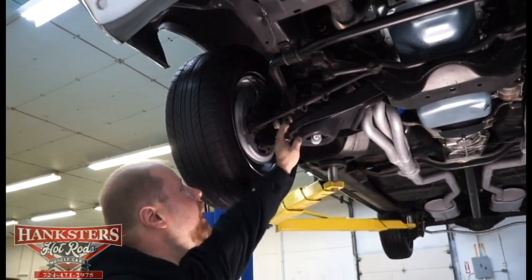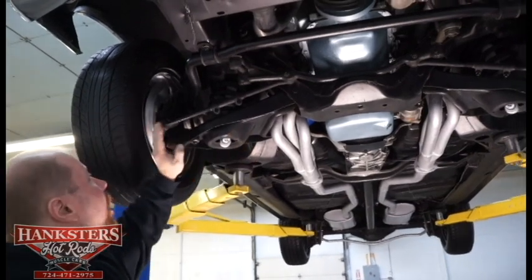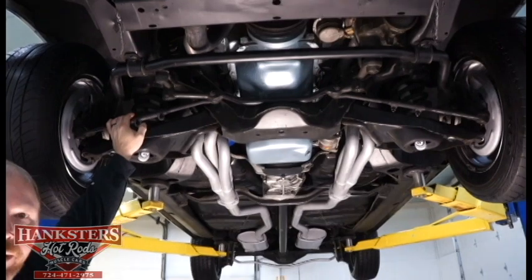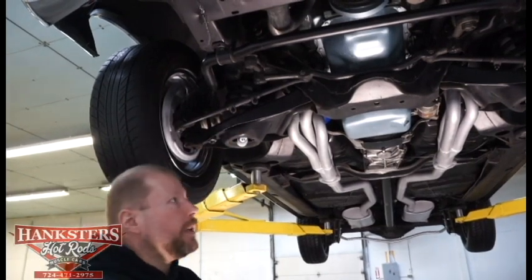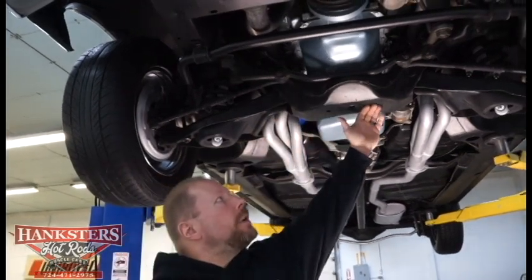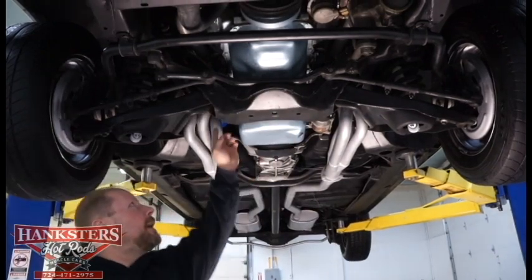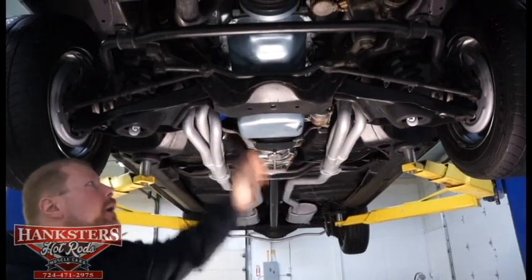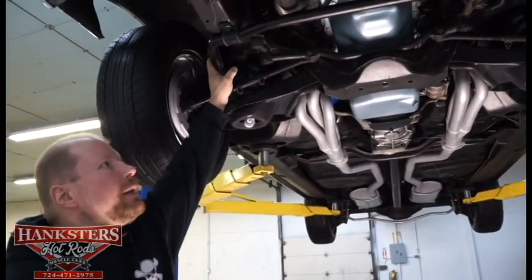Front suspension has all stock stamped steel upper and lower control arms. Tie rods are in great shape, drag link is in great shape, all zerk fittings are present, and all rubber dust boot covers on the ball joints are intact and in good condition — that helps keep grease in and dirt out, making the ball joints last longer. It looks well-maintained over the years. The main crossmember is nice and straight — never been hit. New brake lines are also run across the front end, with no sharp bends or kinks.